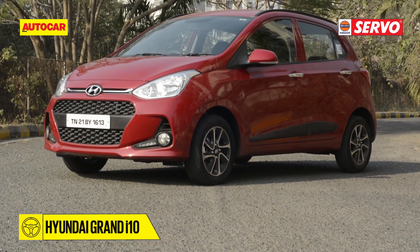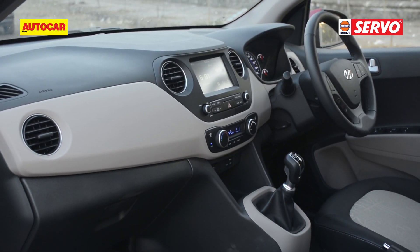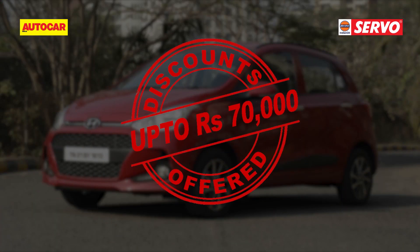The Grand i10 is one of the very well packaged cars loaded with equipment, fine interior quality, spacious cabin, and it reminds you that you've bought something which feels premium. In spite of receiving a facelift recently, the Grand i10 is available with inviting offers worth up to Rs. 70,000.